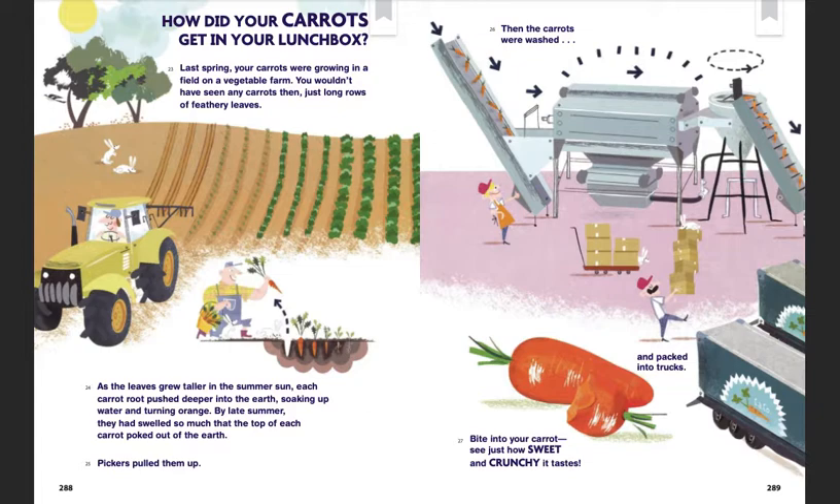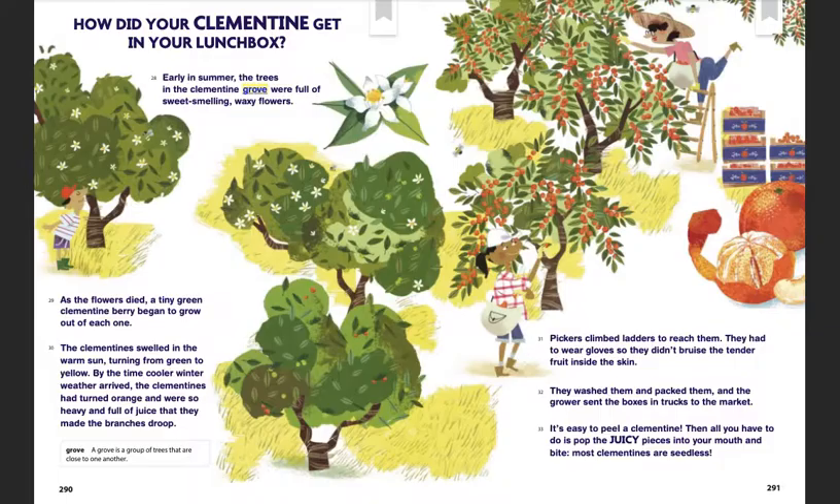How did your clementine get in your lunchbox? Early in the summer, the trees in the clementine grove were full of sweet-smelling, waxy flowers. As the flowers died, a tiny green clementine began to grow out of each one. The clementines swelled in the warm sun, turning from green to yellow. By the time cooler winter weather arrived, the clementines had turned orange and were so heavy and full of juice that they made the branches droop. Pickers climbed ladders to reach them — they had to wear gloves so they didn't bruise the tender fruit.